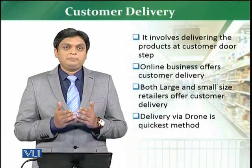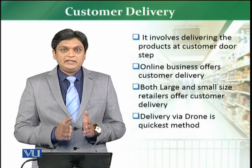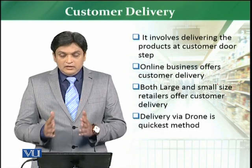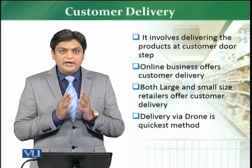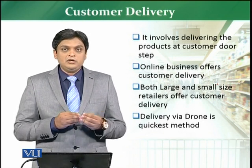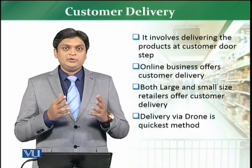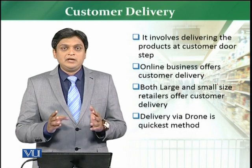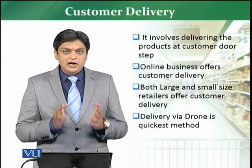Now large retailers are doing it properly with a very organized method. If a customer places an order, they pick that order on behalf of the customer and then deliver it to them. The quickest method, for example done by Amazon, is delivering products via drone — which is a recent development. You place an order, and to make delivery quicker, your product is delivered via drone directly to your doorstep.